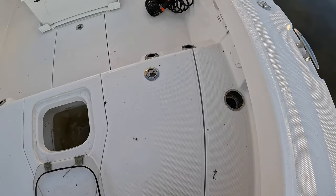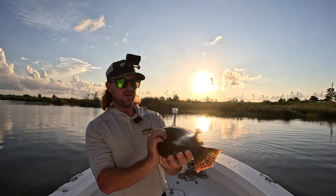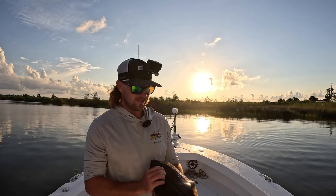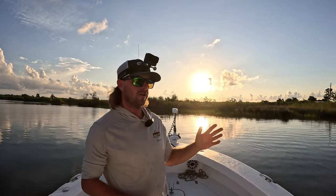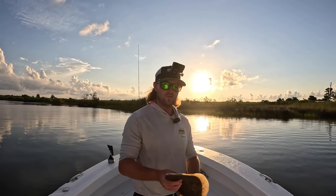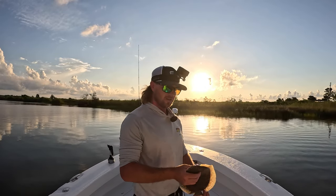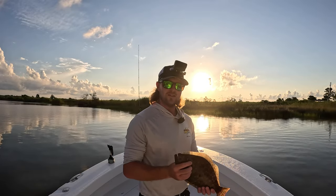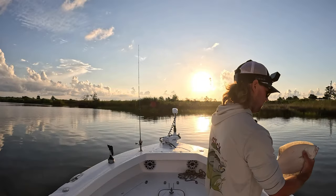There we go — look at that, easy release. What a gorgeous flounder. I'm not going to be keeping any flounder today. Some people are probably going to give me some hate, but I do like just searching some spots, seeing where they're at, and throwing them back. Sometimes you just got to practice conservation. I understand not everybody gets out on the water as much as I do, and some people need to eat — but this flounder right here is going to get to go back. Very lucky.